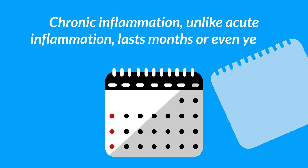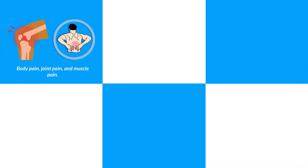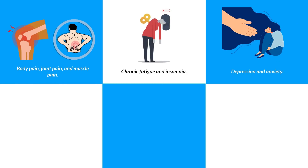Chronic inflammation, unlike acute inflammation, lasts months or even years. Symptoms of chronic inflammation include body pain, joint pain and muscle pain, chronic fatigue and insomnia, depression and anxiety.